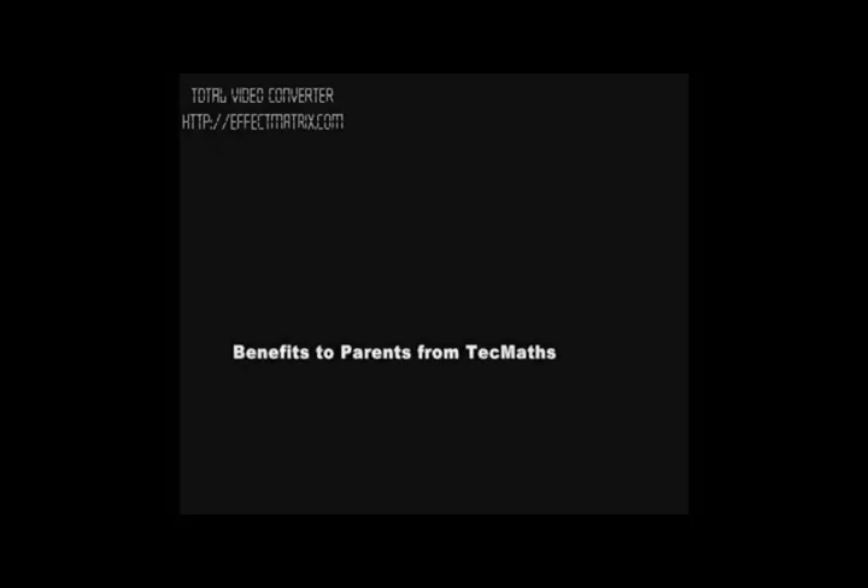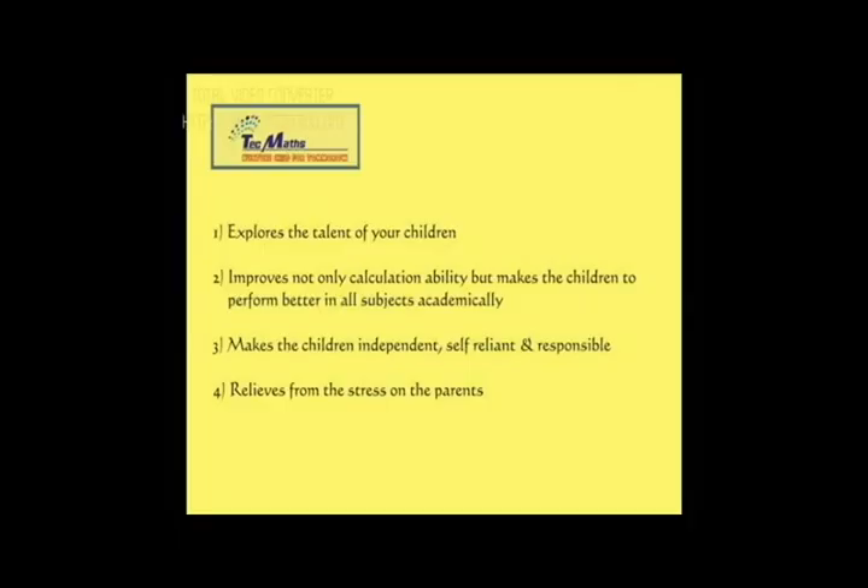Benefits to parents: Explores the talent of your children. Improves not only calculation ability but makes the children perform better in all subjects academically. Makes the children independent, self-reliant and responsible. Relieves stress on the parents.